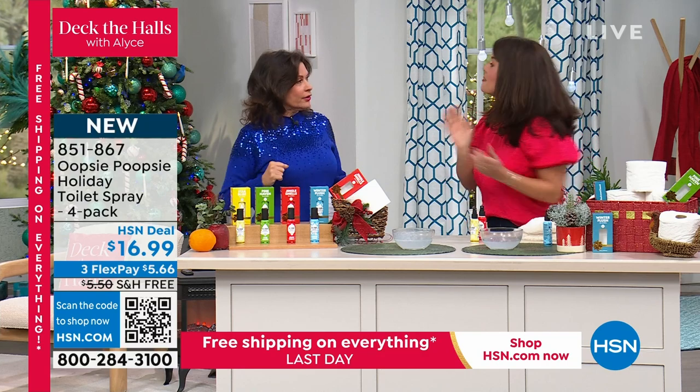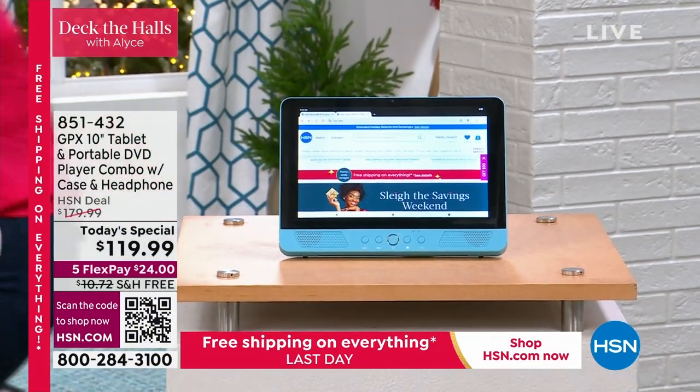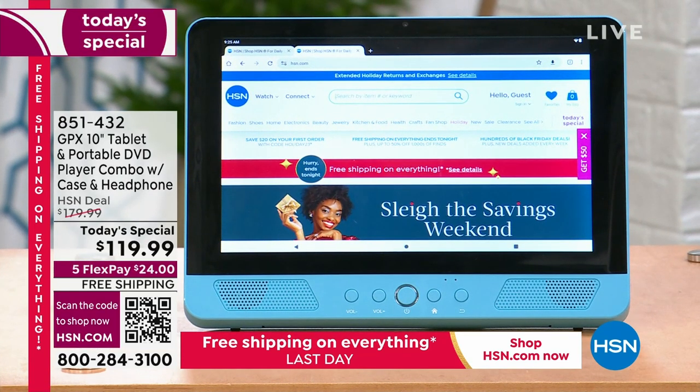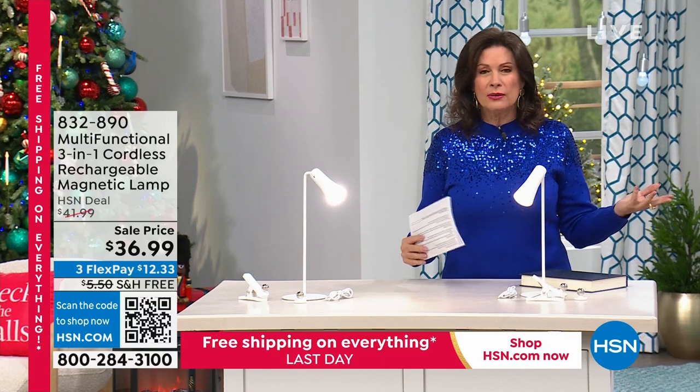Coming up next hour you're going to see our today's special — and you'll only see it for a couple more airings because it is flying out of here. We have never offered a tablet that is also a DVD player — both built in together, simple and easy to use. It's 10.1 inches — a completely portable entertainment center. We have about 3,400 left, having sold almost 8,000 since midnight.